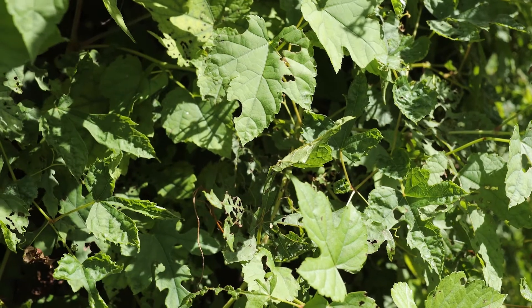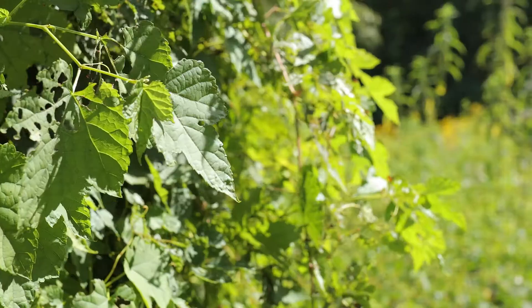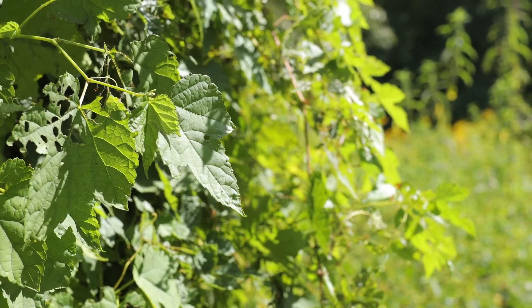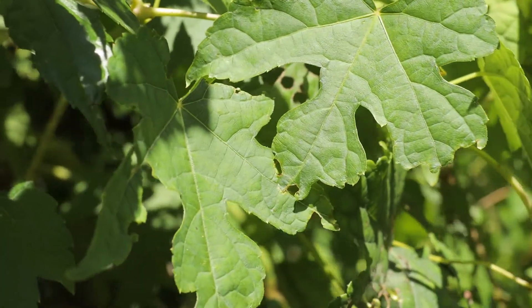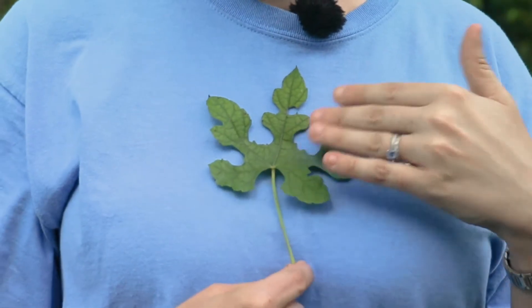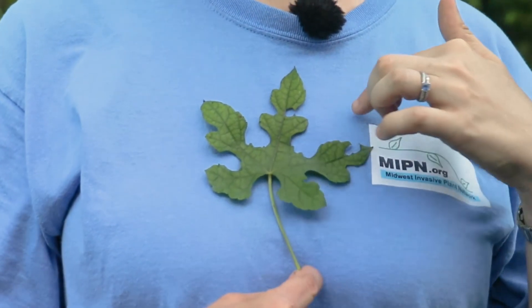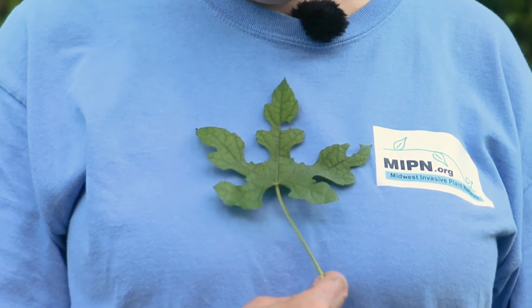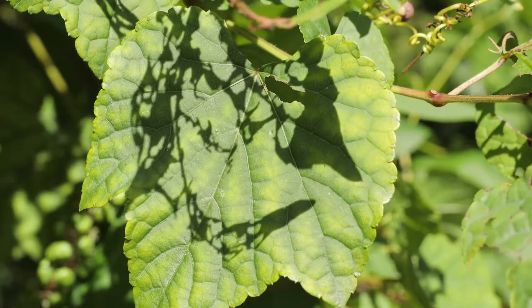The leaves of porcelain berry are alternately arranged and are quite variable in shape. For example, this leaf here has three lobes and is quite typical of what you might expect a grapevine to look like. Then this leaf has five lobes and very deep sinuses that give it a unique shape that is unique to porcelain berry. The leaves may be asymmetrical or symmetrical. They are toothed along the edges, and the leaf color is typically a medium green.